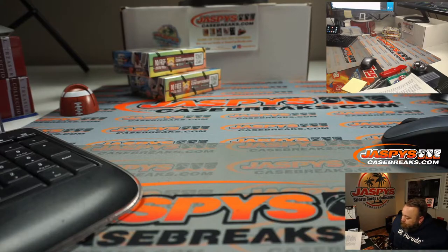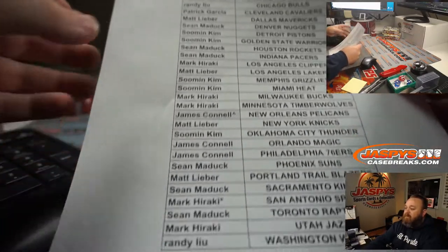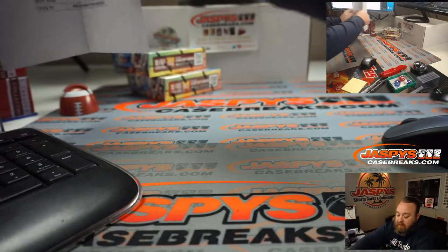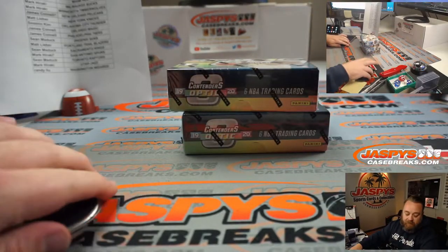Cool. Good luck, everybody. Here's our final list. Mark Haraki, Last Spot Mojo. Jimmy Connell with the New Orleans Pelicans. All you got to do is buy two teams, guys, and it gives you a chance. The randomizer worked out in his favor — now just need the boxes to cooperate.